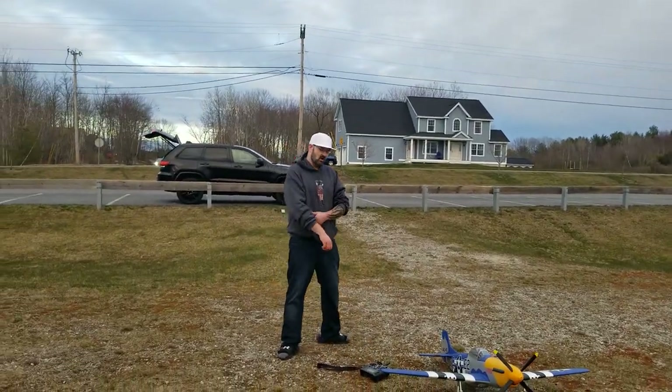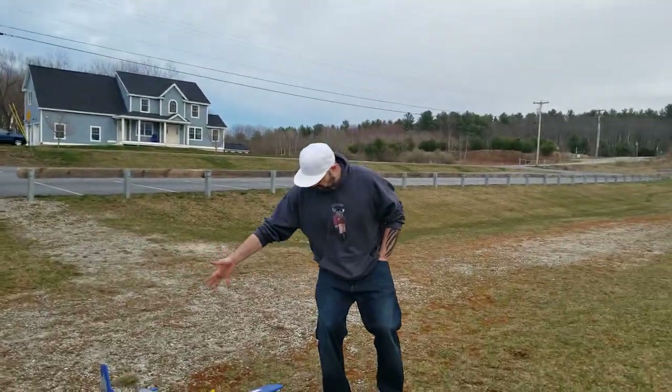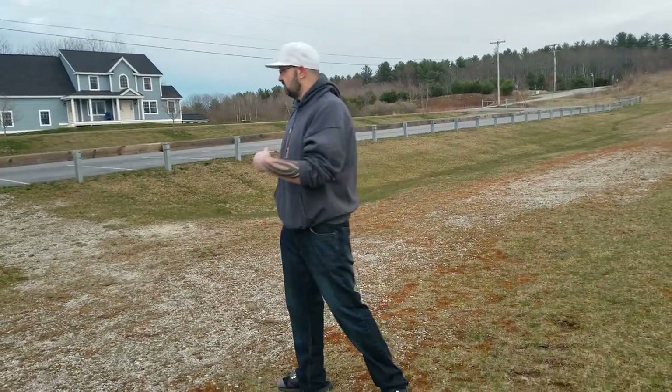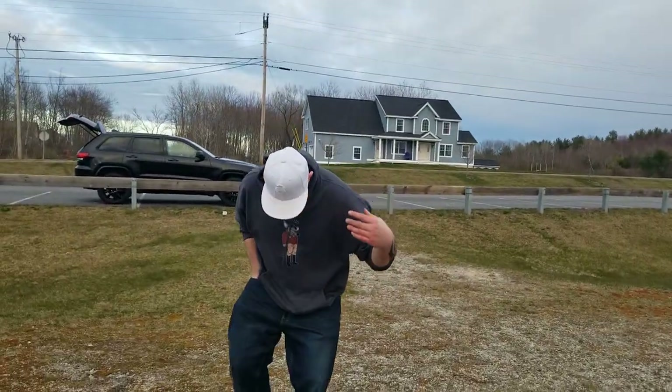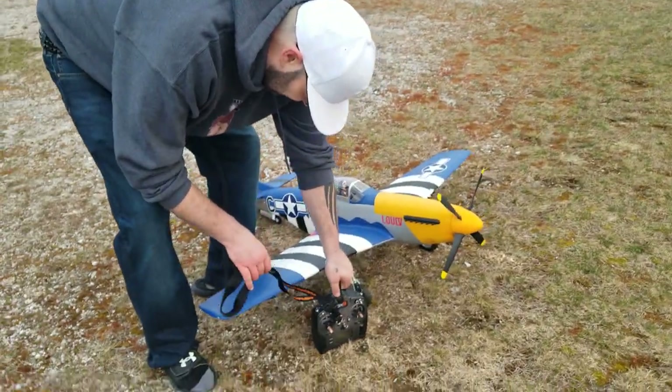Welcome back to Dave's RC — on the deck right here, live and in the foam. Like the flesh, but the foam! E-Flight P-51 1.5 meter, guys. I don't know why my radio is sitting on the ground like that. That's just bad etiquette.